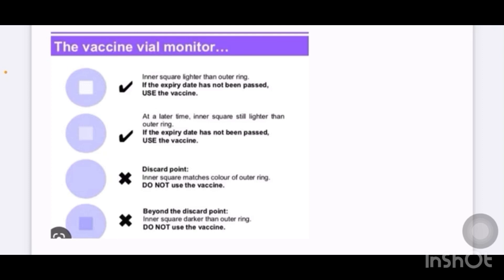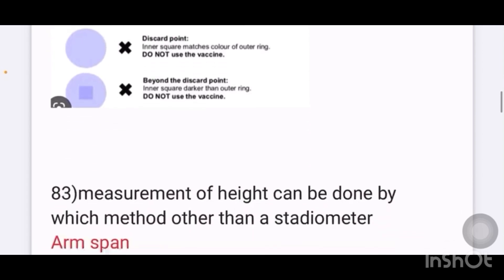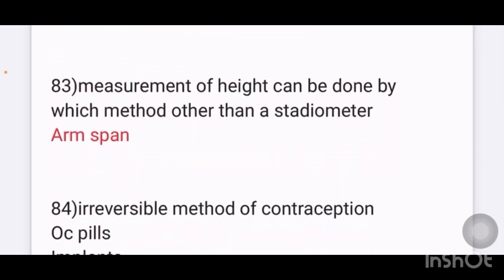A question on vaccine VVM (Vaccine Vial Monitor): while monitoring, if the inner square is lighter than the outer ring and the expiry date has not passed, you can use the vaccine. In the exam it was stated that if the inner square matches color with the outer ring, we can use the vaccine — that statement is wrong. We do not use the vaccine if the inner square matches color of the outer ring.